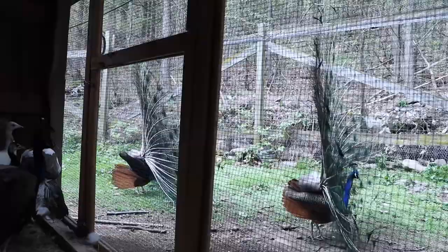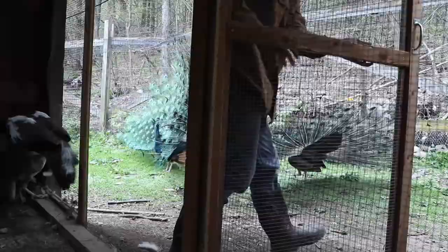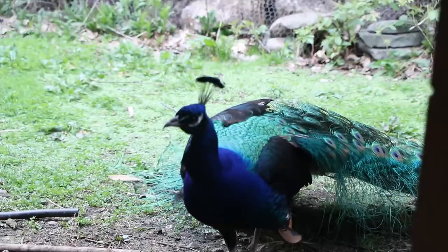If you do have free-ranging pea fowl, you're going to want to be careful during mating season because the males will often attack their reflection in your car and leave your car scratched up — they're waiting for the females to come outside to mate. Peacocks will get their full train around three years of age and they are definitely a long-term commitment, as they can live up to 25 years.